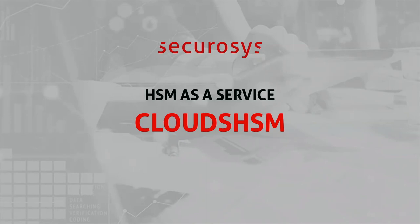Hello and welcome to this introduction to the Cloud HSM service by Securisys, the HSM as a service which we provide to customers over the internet. My name is Reto Stoible, and I'm responsible for BizDev and services.